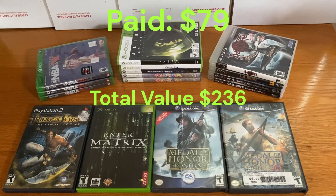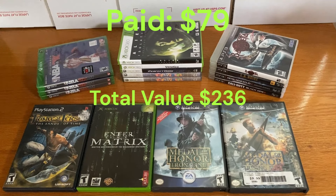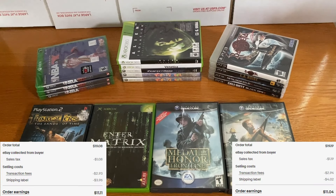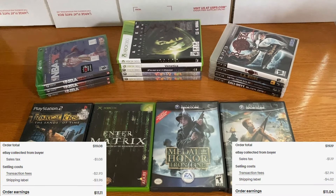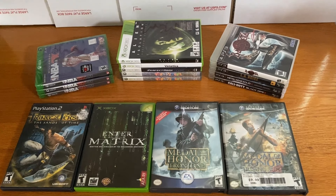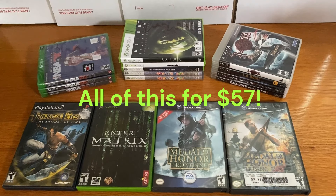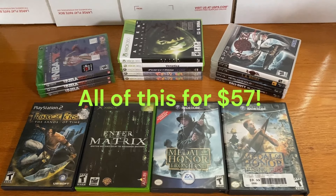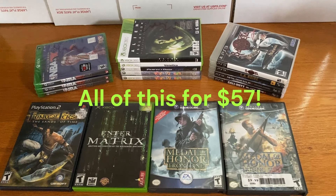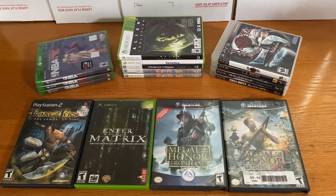You may have noticed that both copies of Metal Gear 4 are gone. Both of those ended up selling on eBay right away, within a day or two, for $18 a piece. After fees and shipping, I ended up with about $11 on both of those, which means I was able to get everything here for just $57. Wasn't too bad of a week. If you made it this far, make sure to drop a like and subscribe. Good luck game hunting, and I hope you have a great rest of your day!